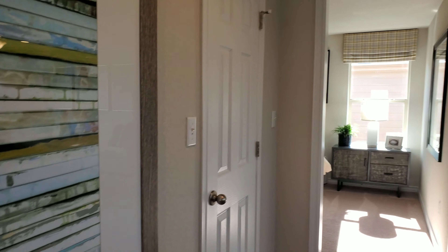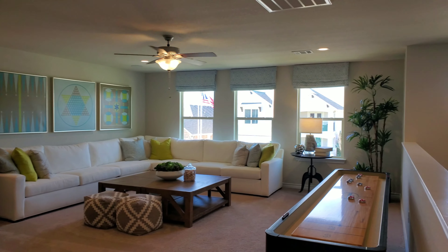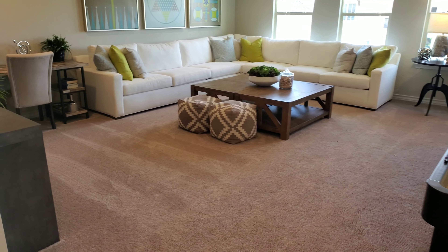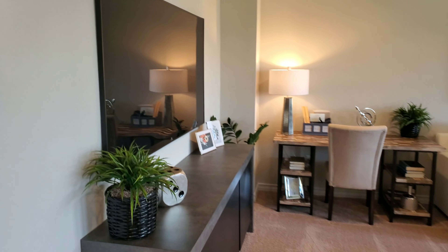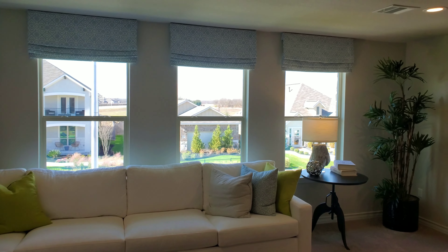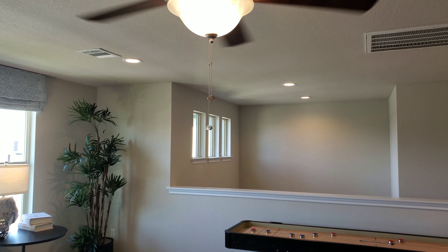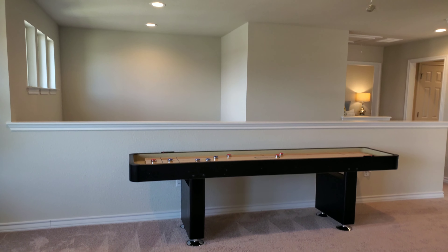Coming up here, it opens up into a very large second living room, beautifully staged with an L-shaped couch and a big TV — a nice little centerpiece. There are three big windows to let in a bunch of light, plus a window above the staircase to let in a bunch of natural light up here. It just really brightens the place up.